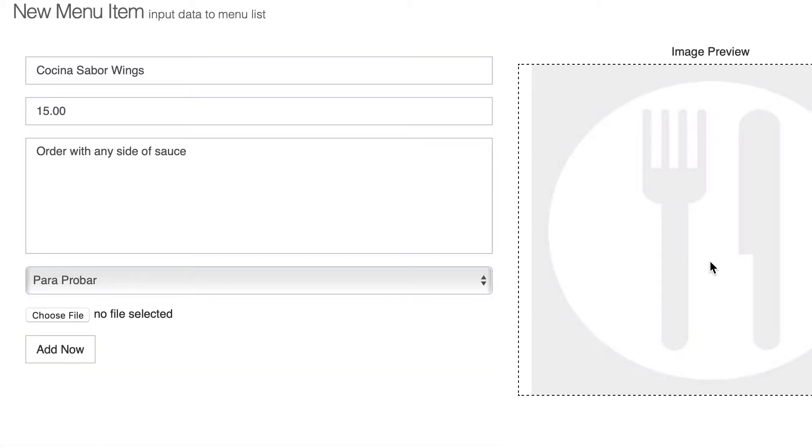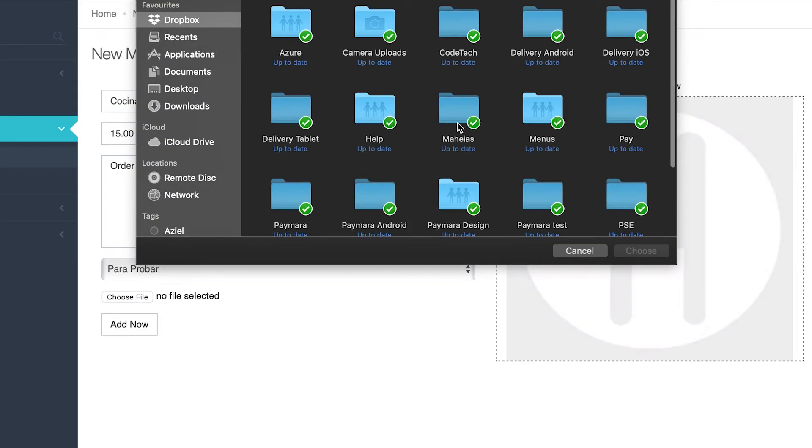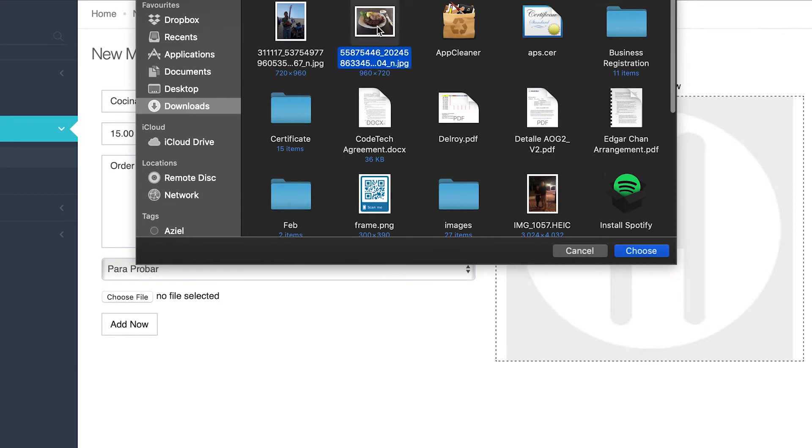Be sure to take pictures of your menu items and upload them onto the website. Pick what you want to promote and Vistro users will see it on the app.